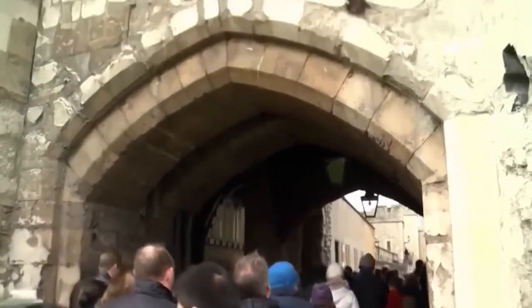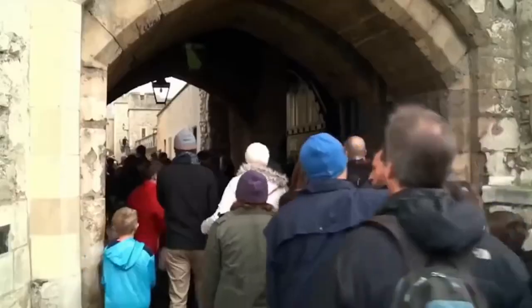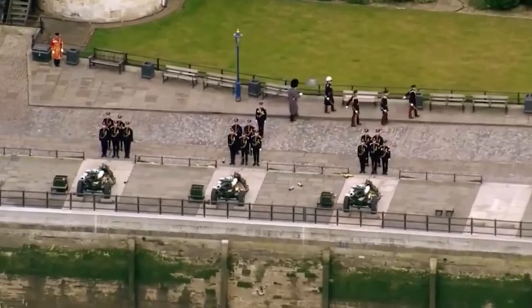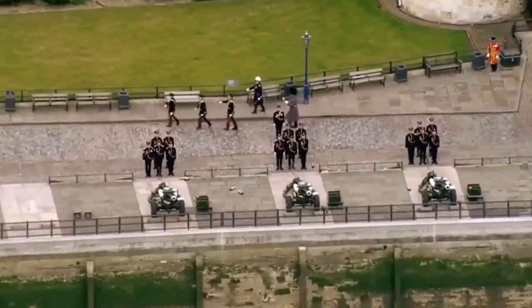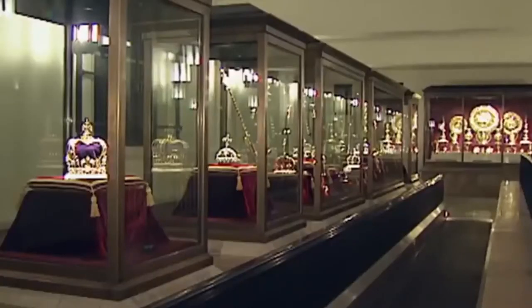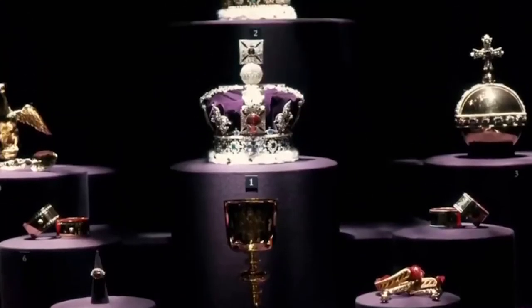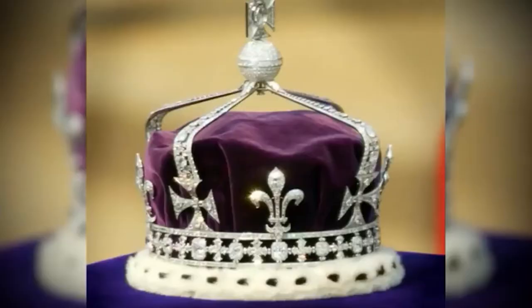The chances of stealing the crown jewels are very slim. There is a round-the-clock protection operation including 22 guards, 100 security cameras, and bomb-proof glass. Of all the regalia on display, it is the crowns that generate the most fascination. The crown jewels has three main crowns: St. Edward's Crown, the Imperial State Crown, and the Queen Mother's Crown. The two that our Queen wears are St. Edward's Crown and the Imperial State Crown.